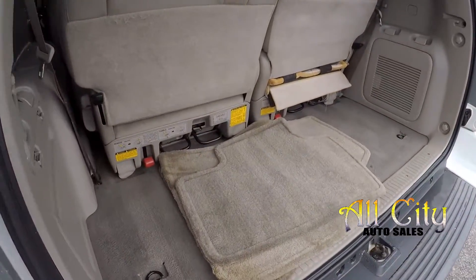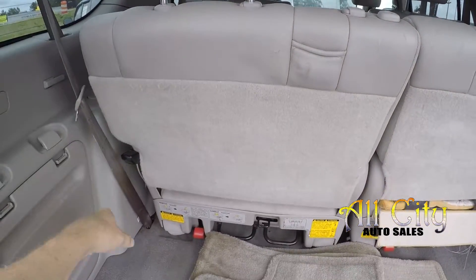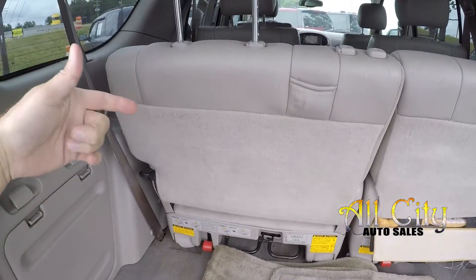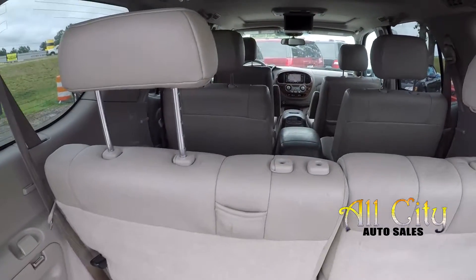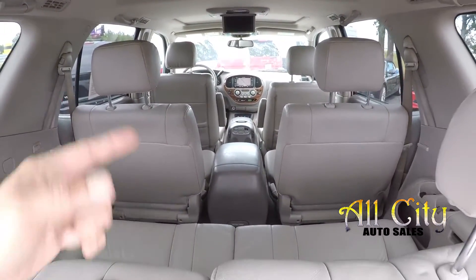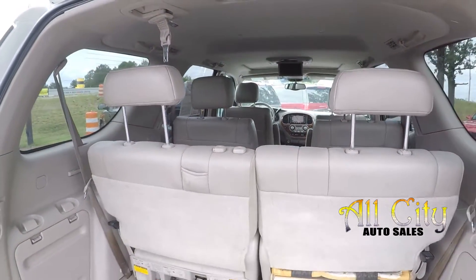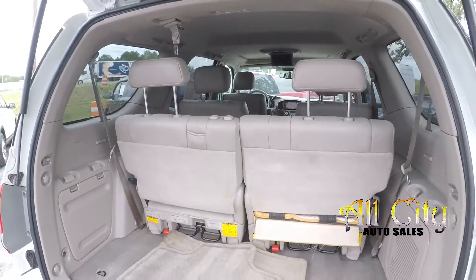A quick look in the rear hatch — all of your original carpet mats have been included. You can remove these seats if you want to; they can be fully removed or they can flip and fold, giving you some additional cargo space. Your second row seats can also do that flip and fold action, so you can create additional cargo space up front as well, turning this from a passenger vehicle completely into a cargo unit if needed.